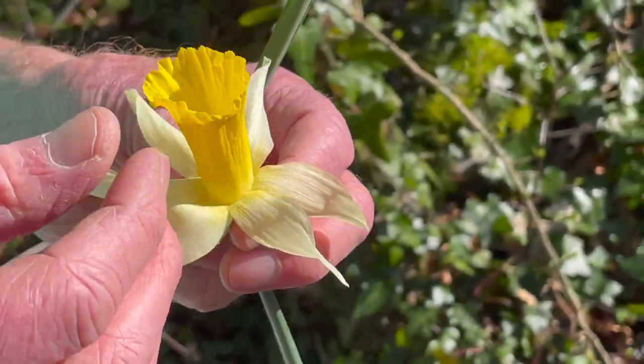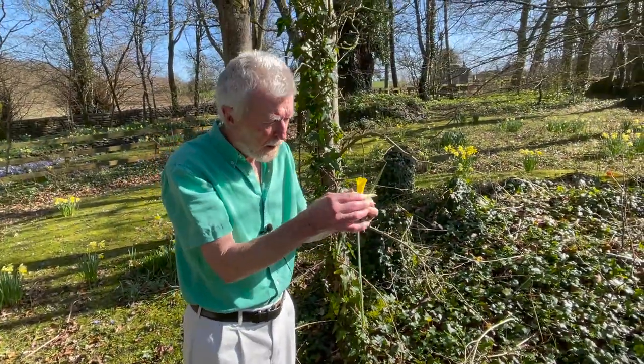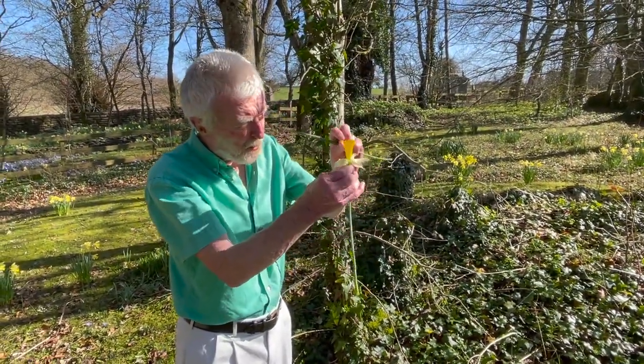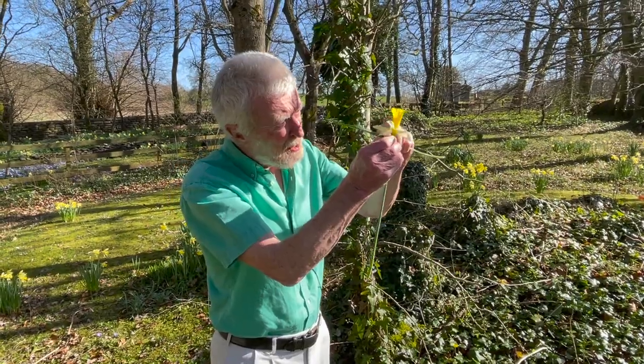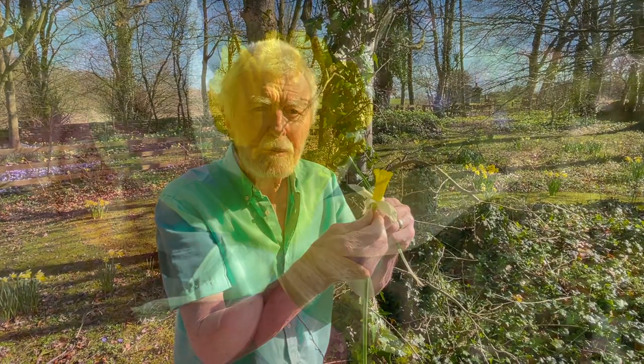And this is formed from six originally separate inner tepals. And in fact, if you hold the trumpet up to the light, you can see the seams where the six petals have been fused together.